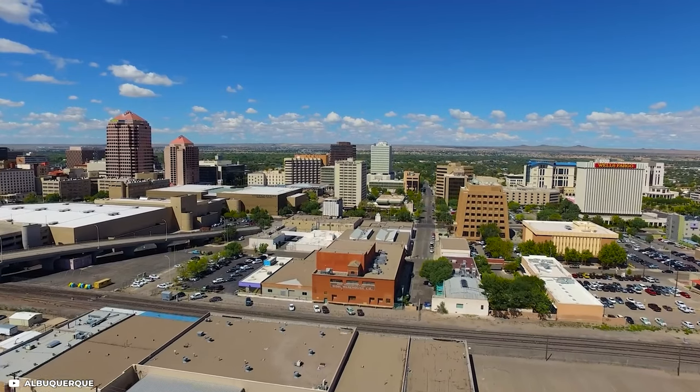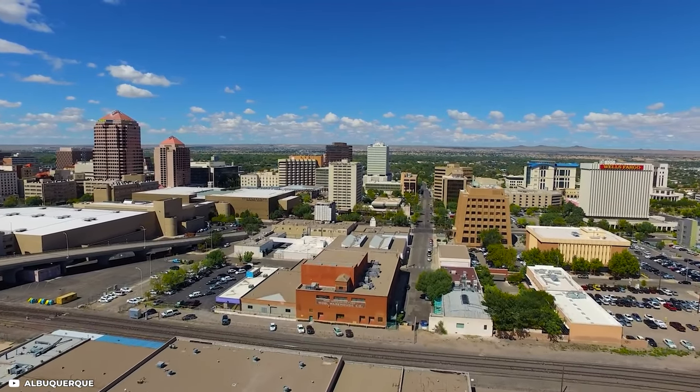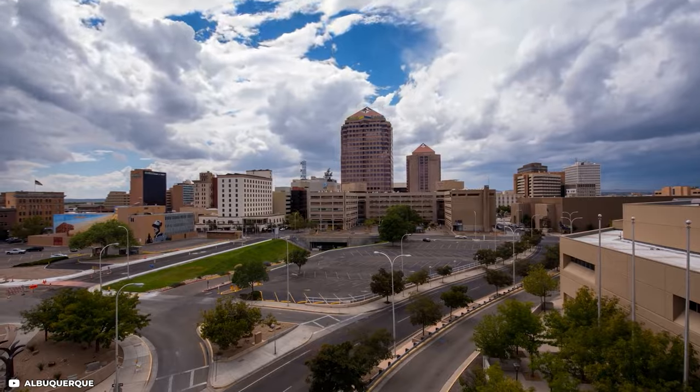Further along the road in New Mexico, you'll come to Albuquerque, where Route 66 runs through the heart of the city.